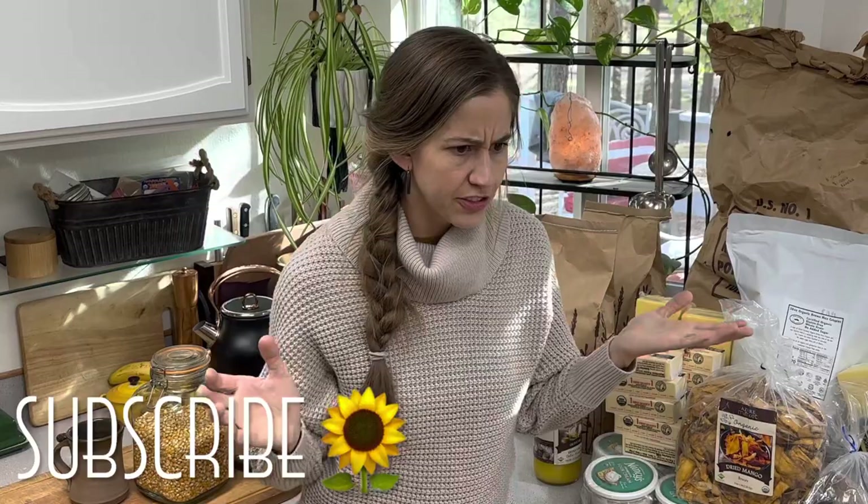If you're new to my channel or new to Azure Standard, you may be asking what is Azure Standard? Well, it's a small family-owned business that prides themselves on sourcing organic bulk foods that they share with the community. They have since grown over the years and now offer nationwide drop locations. They are based out of Moro, Oregon, and their warehouses are able to portion out bulk products so that we can get the most product we want at the best price.